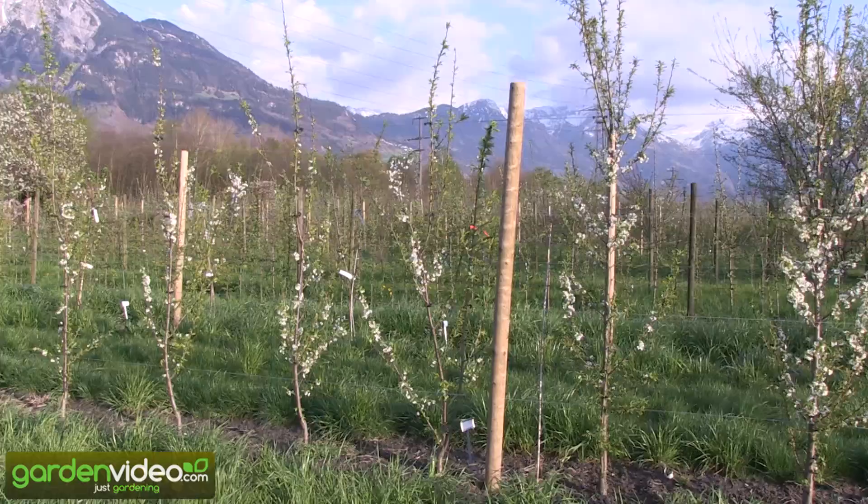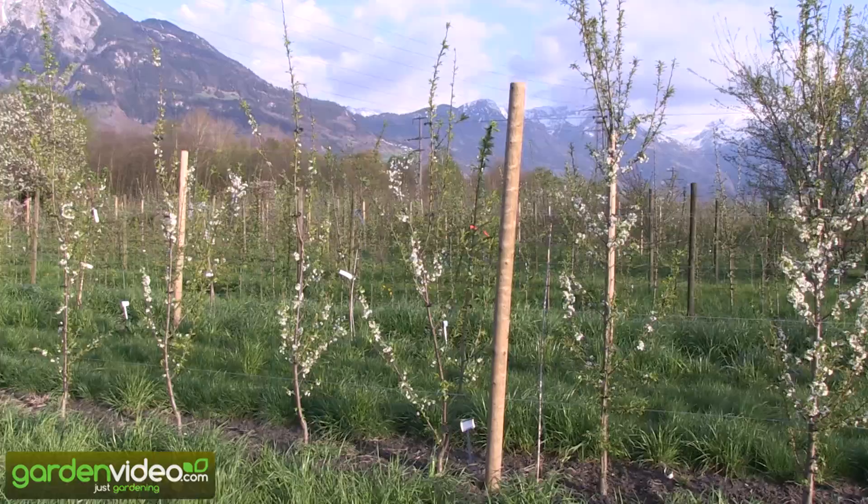And of course, if we can grow them here, they can also be grown in northern Germany and also in the UK.